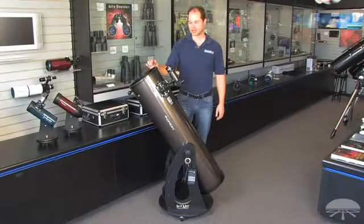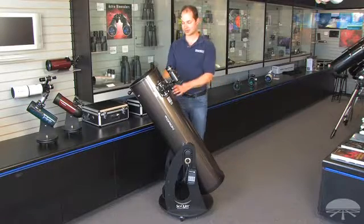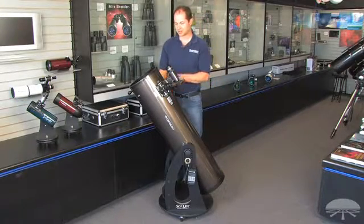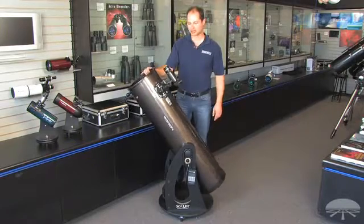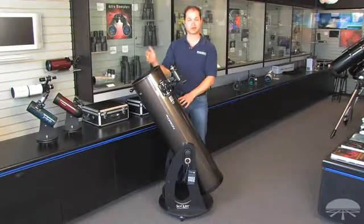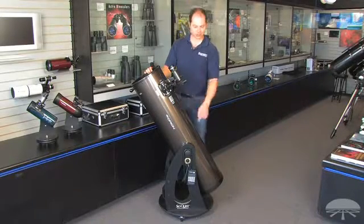Hello, I'm Ken with Orion Telescopes, and this is the Orion XT-10i, or IntelliScope, Dobsonian reflector. It's a 10-inch reflector on a standard Dobsonian mount, but this one has the ability to find over 14,000 objects because of the computerized object locator down on the side here.